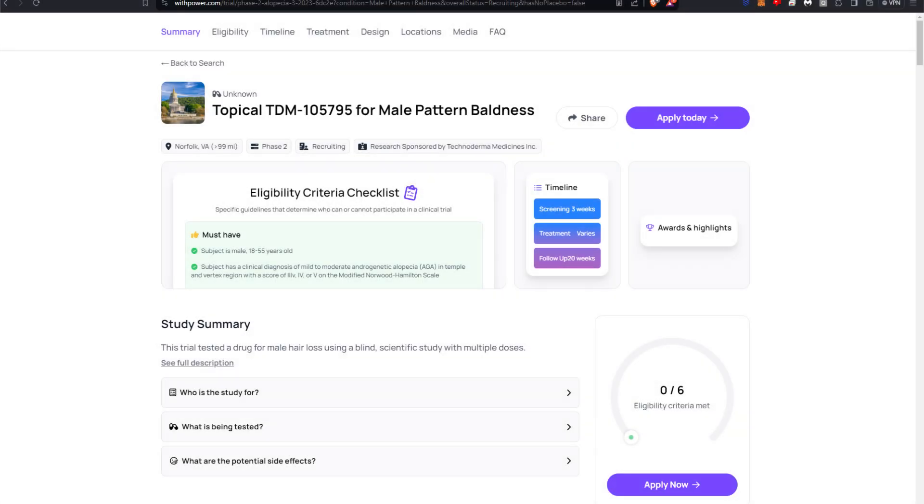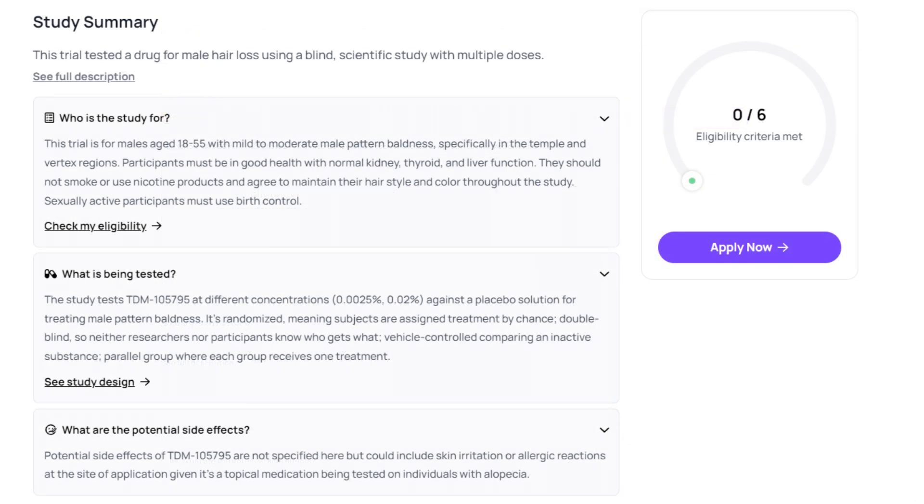TDM-105795, characterized as a potent thyromimetic, is an innovative drug candidate specifically designed to mimic the biological activities of thyroid hormones. Its primary mode of action revolves around the stimulation and modulation of hair follicle activity, with the objective of promoting the transition of hair follicles from the resting phase — known as the telogen phase — to the active growth phase, or anagen phase. This transition is crucial for initiating and sustaining hair growth, and it addresses the core dysfunction observed in androgenetic alopecia, where hair follicles prematurely enter the resting phase and fail to resume normal growth cycles.